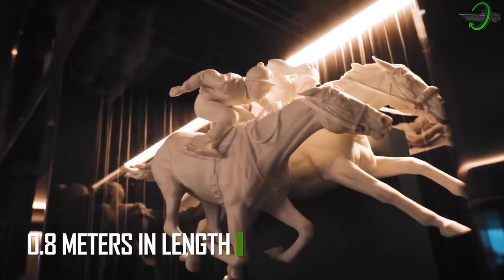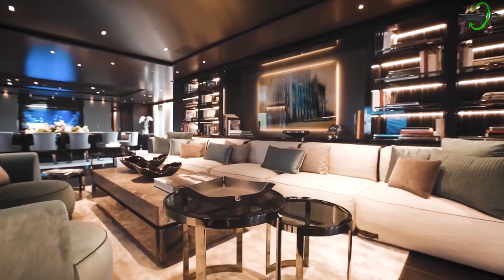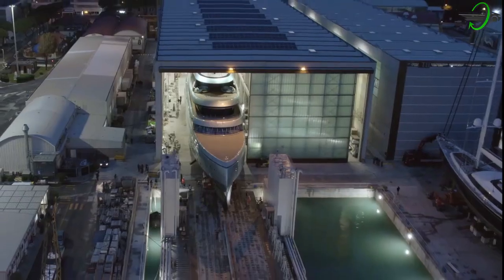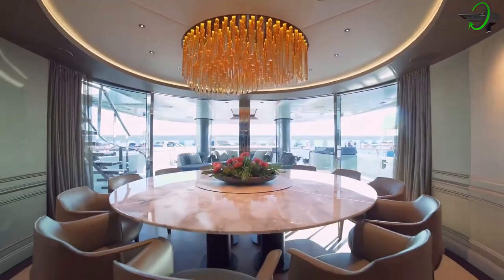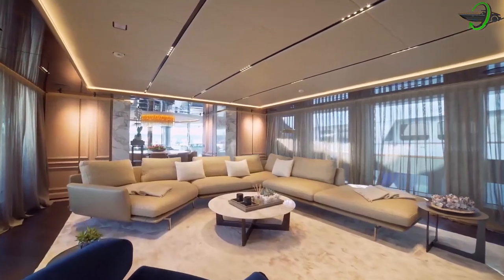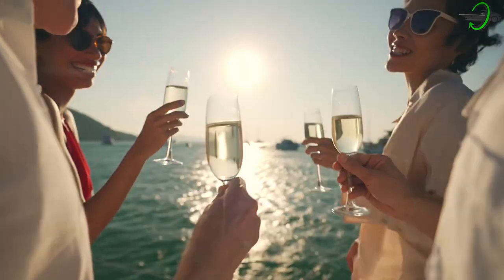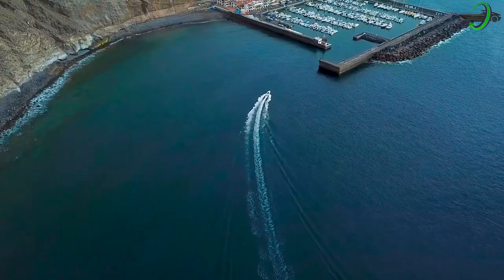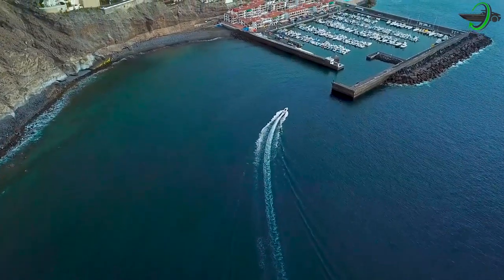She has a streamlined profile and a reversed bow that draws attention. The unique vessel reimagines the concept of space and layout to provide passengers with the ultimate opulent platform on which to relax, entertain, and mingle while onboard. It was constructed with the owner's passion for the sea as its guiding principle.